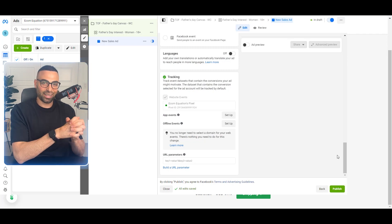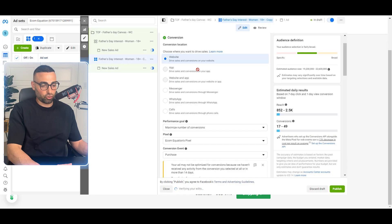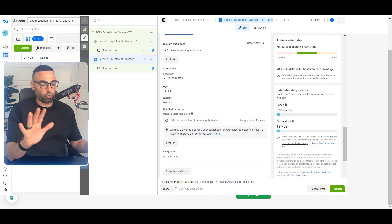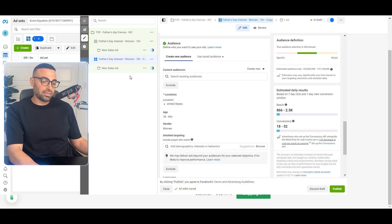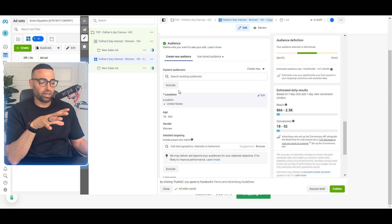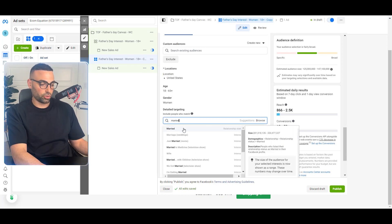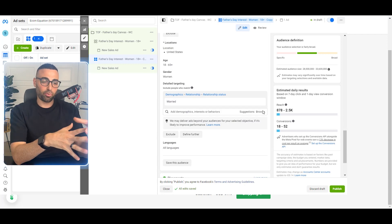Click 'Publish' and your ad is now live. You can then come back into the ad set and duplicate it to test a different interest. For example, you could test an ad set targeting women only with no interest selected, letting Facebook find the buyers for you. I recommend testing separately so you know which specific audience is working. Testing one variable at a time is key — you can also test targeting married women specifically, since they obviously have a husband who needs a Father's Day gift.